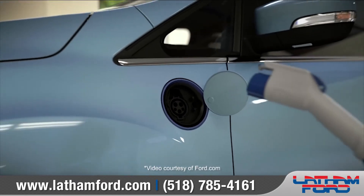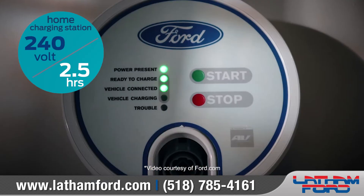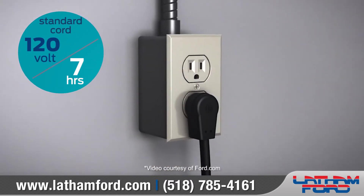The plug-in capability allows you to fully charge the vehicle in about two and a half hours using the available 240-volt home charging option, or overnight with the standard 120-volt convenience cord.